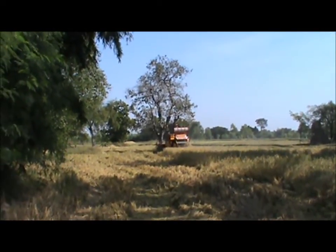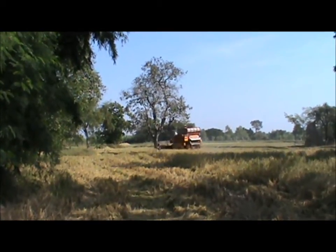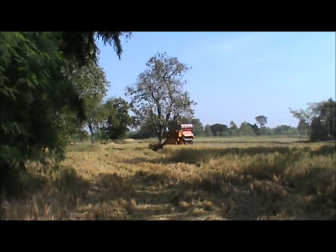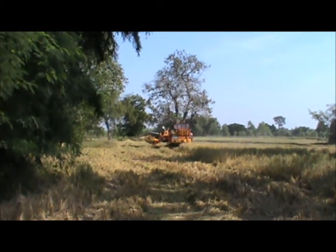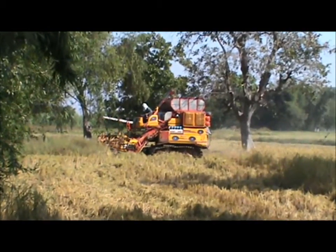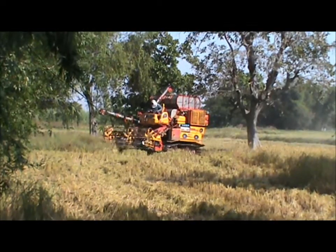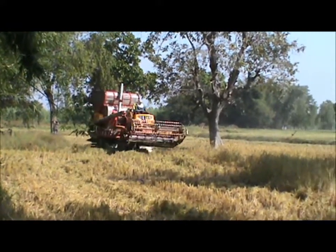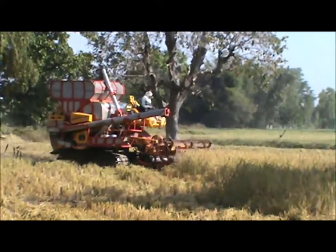We have another different style combine here. It's much much bigger than the Kubota for sure. It's quite colorful. This guy's got no roof over his head — it's going to get quite hot. I'd definitely put a roof on there somehow.